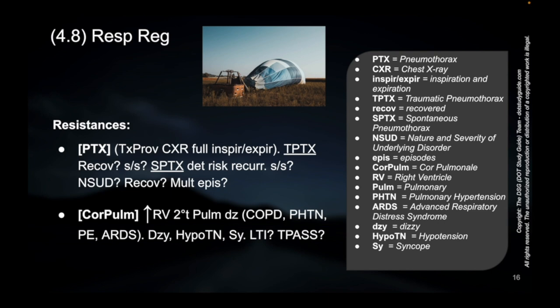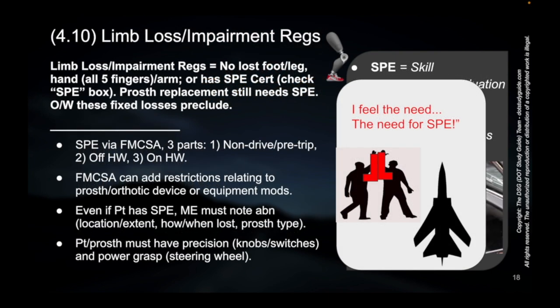Then, how many episodes? Are you going to fly in your hot air balloon if you've had multiple episodes? Regulations — this is another classic from all the previous DOT material.